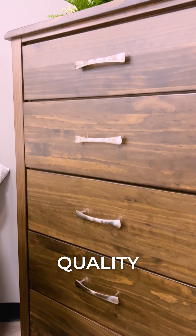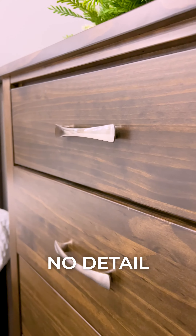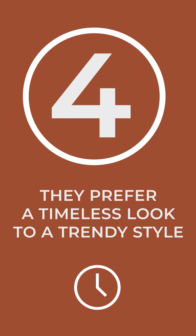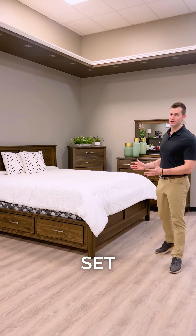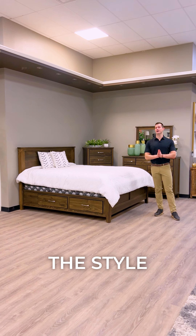There's also super high quality hardware on all of the handles. There is no detail that the Scarlett does not address. Number four, they prefer a timeless look instead of a trendy style. The Scarlett bedroom set is designed to look good for years to come, whereas some other bedroom sets the style might come and go.